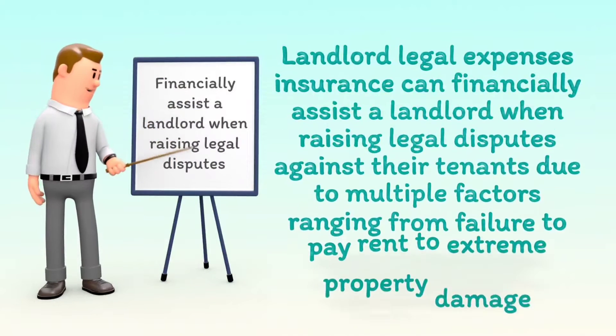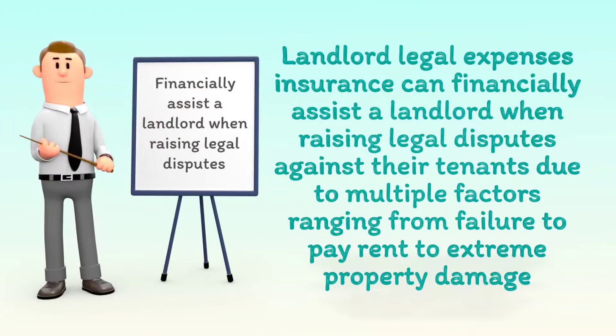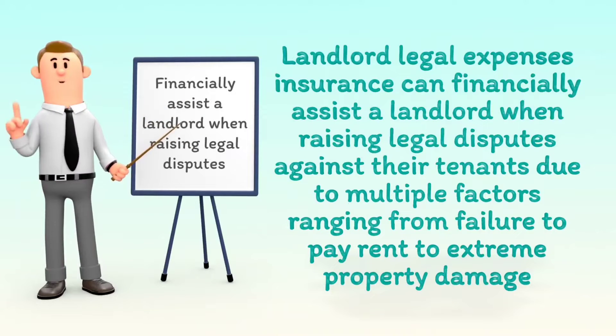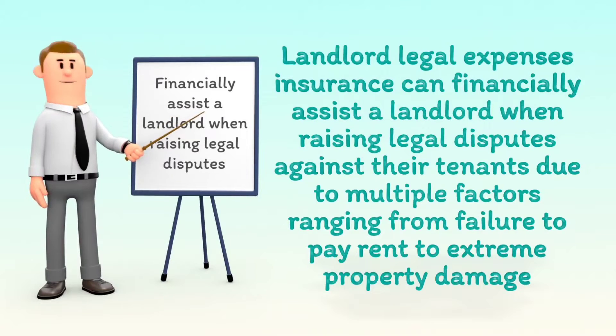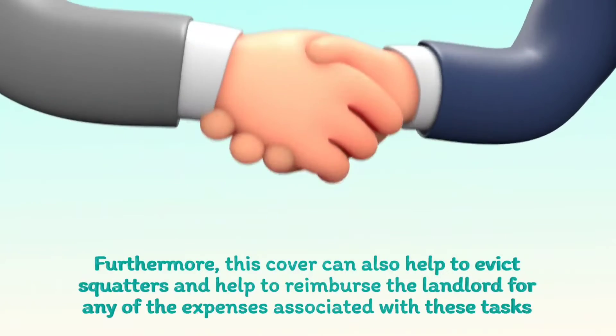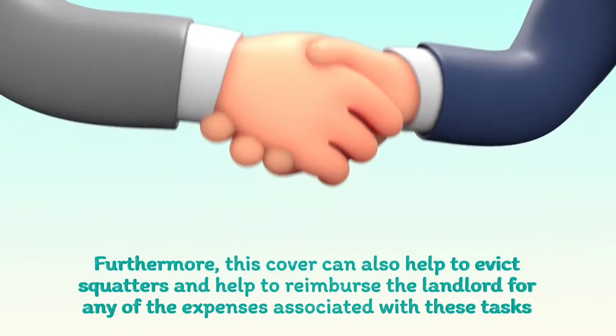Landlord Legal Expenses Insurance can financially assist a landlord when raising legal disputes against their tenants due to multiple factors, ranging from failure to pay rent to extreme property damage. Furthermore, this cover can also help to evict squatters and help to reimburse the landlord for any of the expenses associated with these tasks.